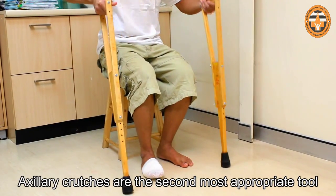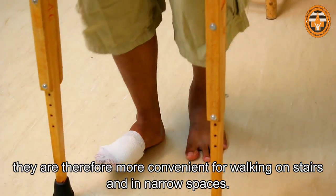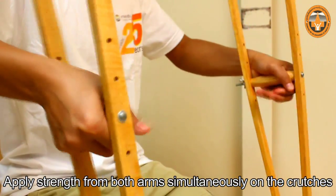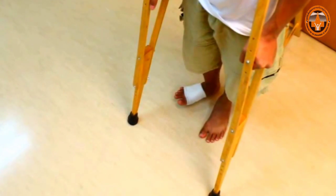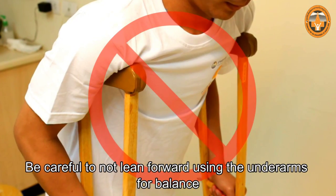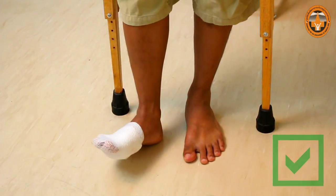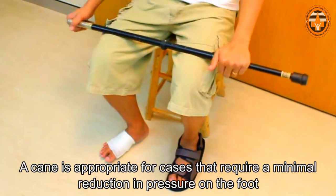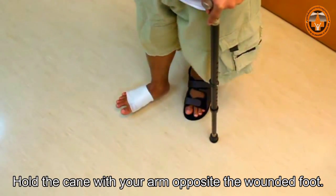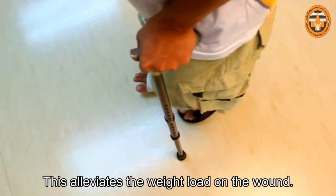Axillary crutches are the second most appropriate tool for reducing the weight load on foot wounds. Crutches have less weight-bearing area than walkers; they are therefore more convenient for walking on stairs and in narrow spaces. Apply strength from both arms simultaneously on the crutches to reduce pressure on the foot wounds. Be careful not to lean forward using the underarms for balance because this may damage the nerves under the arms, leading to weakening of the arm muscles. A cane is appropriate for cases that require a minimal reduction in pressure on the foot, such as with small wounds. Hold the cane with your arm opposite the wounded foot, apply your weight onto the cane handle, and simultaneously take a step forward with your wounded foot to alleviate the weight load on the wound.